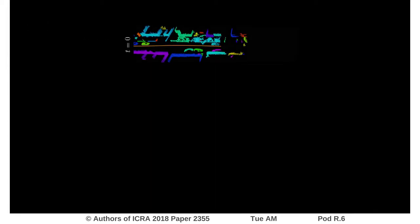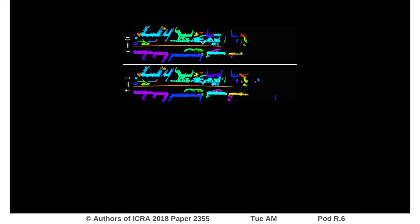As a robot travels in its environment, the measurements are accumulated in a dynamic voxel grid, which provides information about newly occupied voxels. Incremental region-growing segmentation is then performed by using only the newly occupied voxels as seeds.